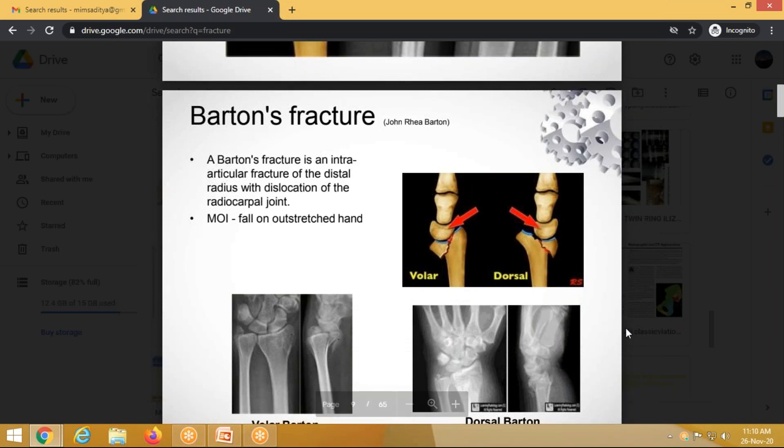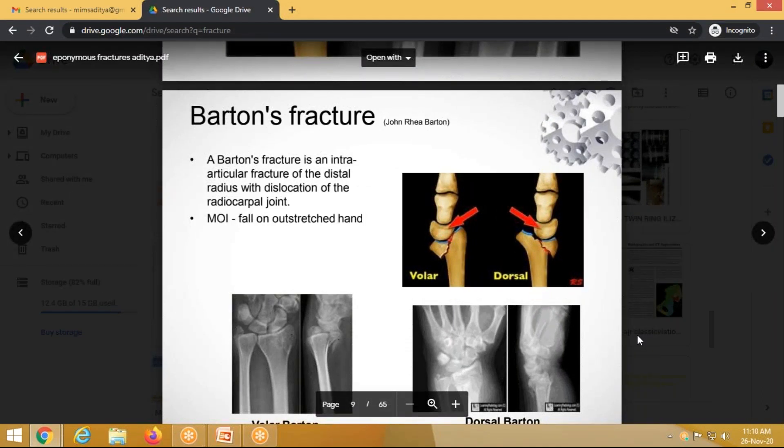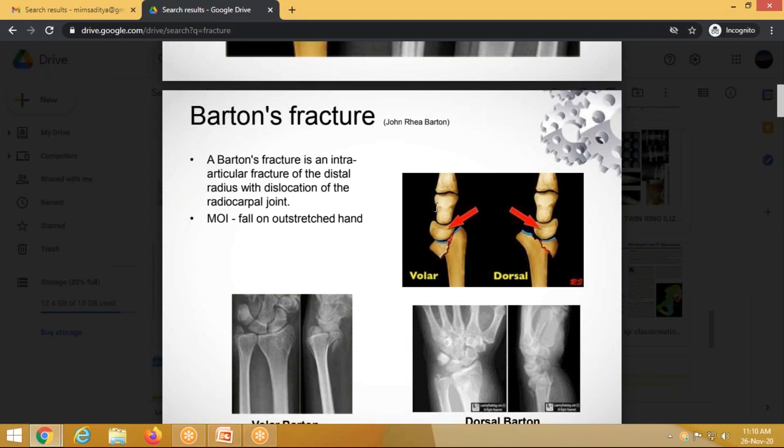Barton's fracture is an intra-articular fracture of the distal radius, also called a volar chip fracture or dorsal chip fracture. The fragment takes the carpal bones along with it. In the volar Barton's, the carpal bones slide anteriorly along with the intra-articular fragment — called volar Barton's. If they slide dorsally, it is called dorsal Barton's.